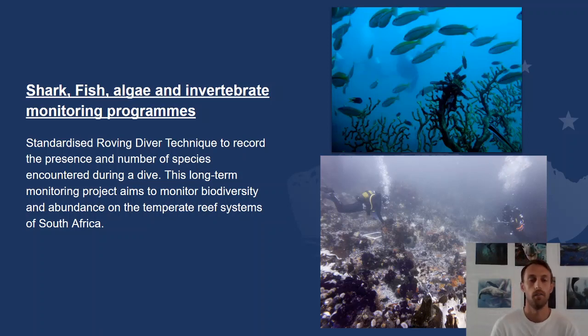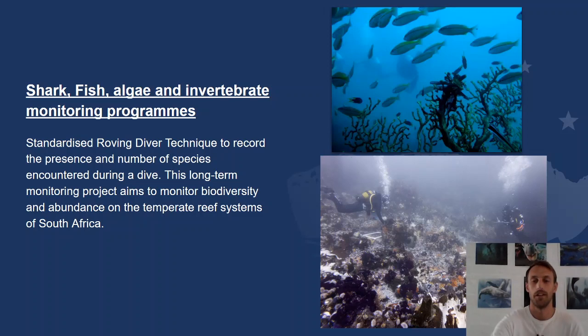The main bulk of our work is looking at shark, fish, algae, and invertebrate biodiversity and monitoring programs, using various techniques to teach how sampling methods can be implemented under the environmental and physical challenges of being on scuba. You might have done some of these sampling techniques at university, but when you're on scuba in the ocean, it's a different story altogether.